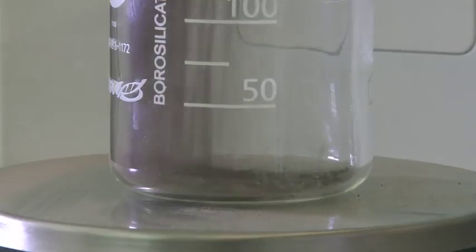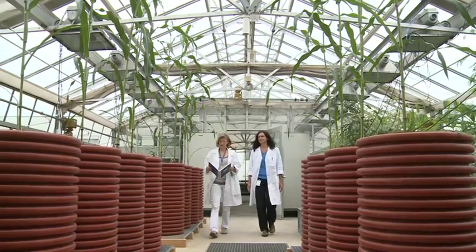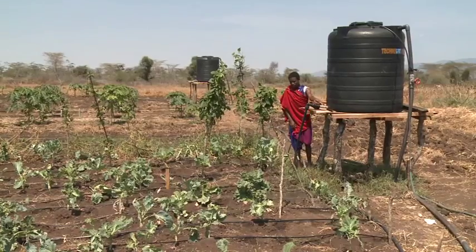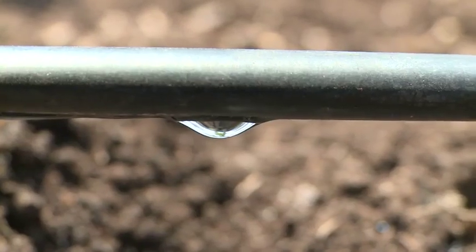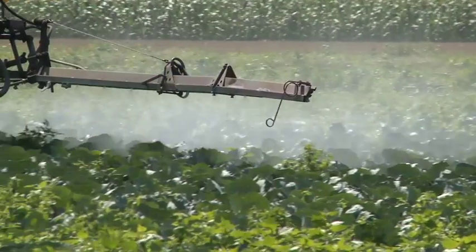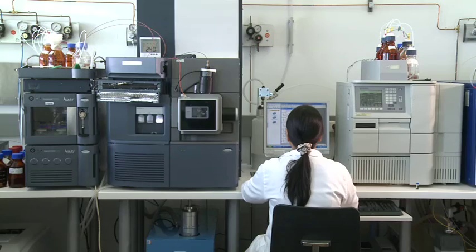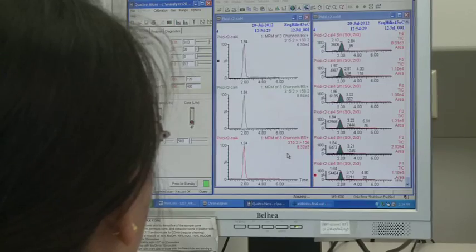Good soil is the basis for healthy and abundant crops. Scientists help countries to improve soil fertility and make the best use of scarce water resources. The healthiest of soils can be damaged with too much pesticide, and IAEA experts produce tools to help farmers apply pesticides effectively and safely.